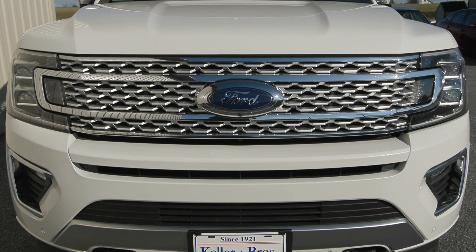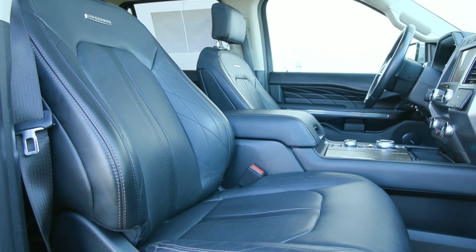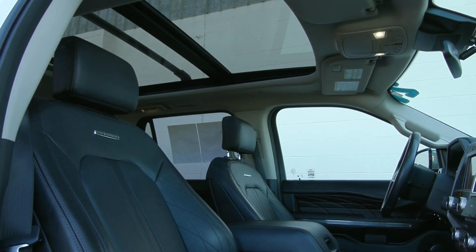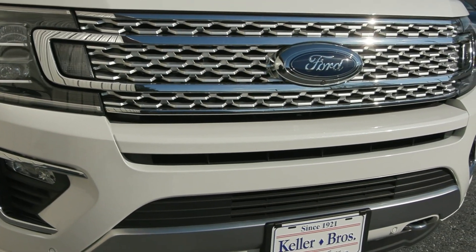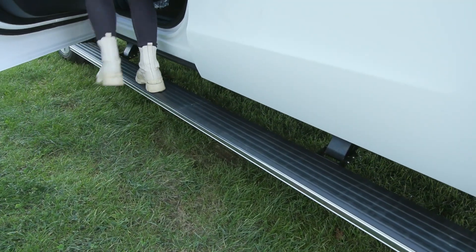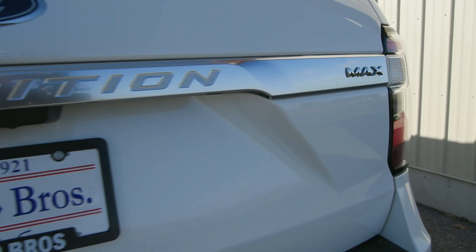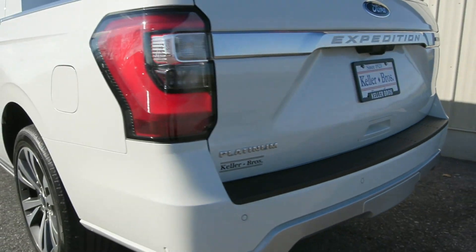It's the star white metallic tricot exterior color with the ebony leather trim inside. It's equipped with the 3.5 liter V6 engine, as well as the heavy duty trailer tow package. You've also got options like the fog lamps in the front, as well as the power running boards and the hands-free activated lifting in the back, along with many other great features. You also have safety features like the Ford CoPilot 360.